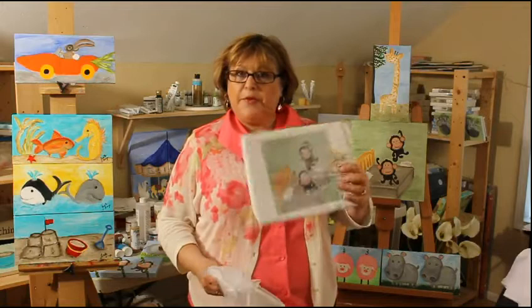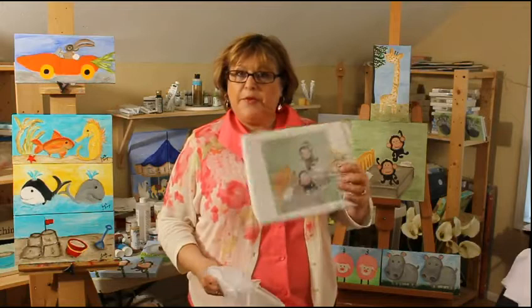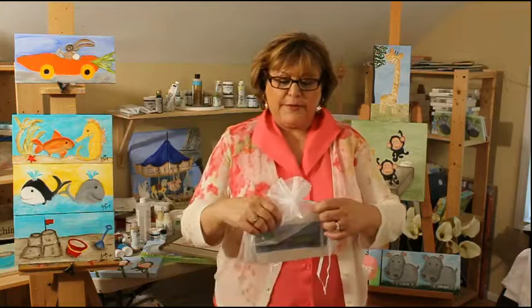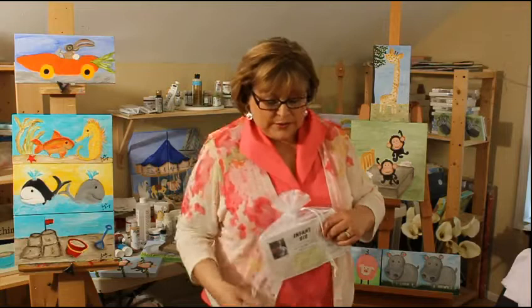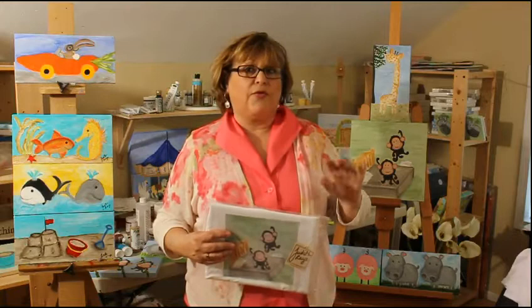I wanted to show you before we close some of the packaging. We have what we call boutique packaging — a really nice organza bag with a tie that we include, along with our little name tag. We also have care instructions on the back that tell you the size and how to take care of it so it lasts a long time. We also offer it in plastic packaging so it stays clean on your shelf and isn't handled. Some people might want to hang it on hangers for display, but we offer these two options. This is standard; this is a little bit of an upgrade, but it's reasonably priced.